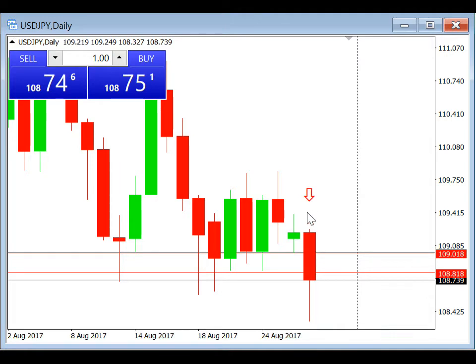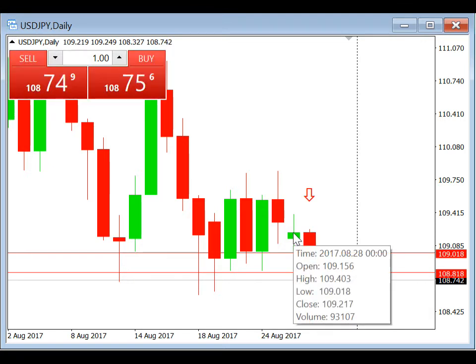I put a red arrow here to indicate this is today's candle. Before we go to the H1 chart, we can see that yesterday's low was 109.018.